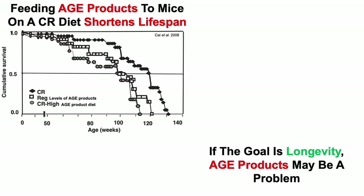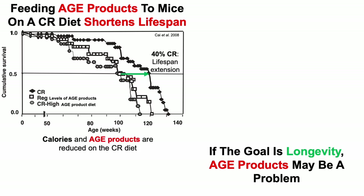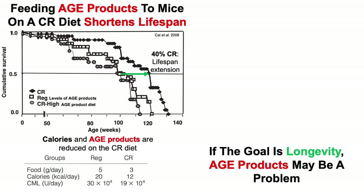We're looking at cumulative survival on the Y-axis plotted against longevity or lifespan on the X-axis. Mice subjected to 40% calorie restriction had a significant extension of lifespan. Food intake on the CR diet was 3 grams per day versus 5 on the regular diet — a 40% restriction of food intake.